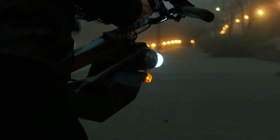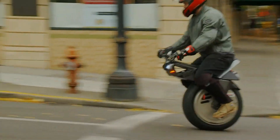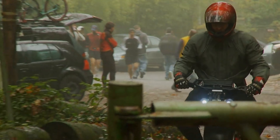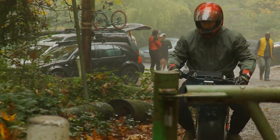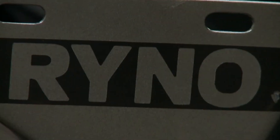Its rugged tire handles rough surfaces with ease, and built-in LED lights ensure safe visibility. Priced at around $3,000, it's an eco-friendly, head-turning option for riders looking for a bold, compact alternative to traditional transport — perfect for campus use, quick errands, or simply riding for fun.